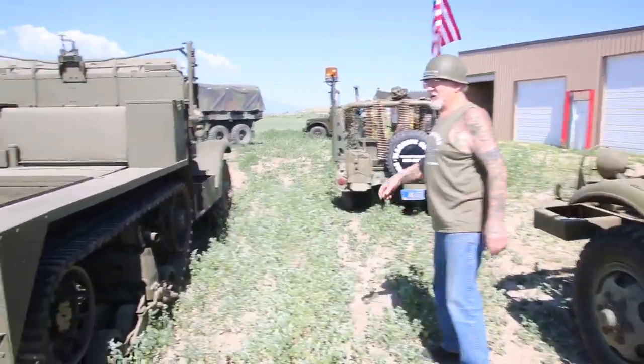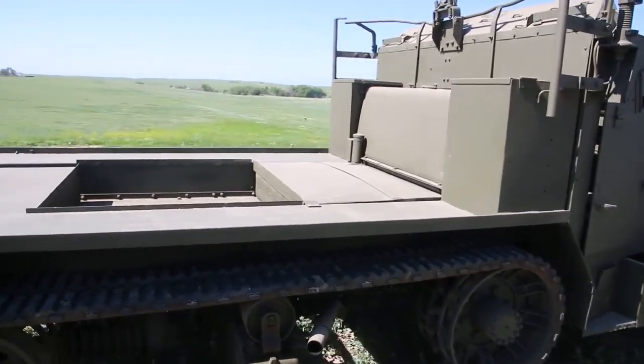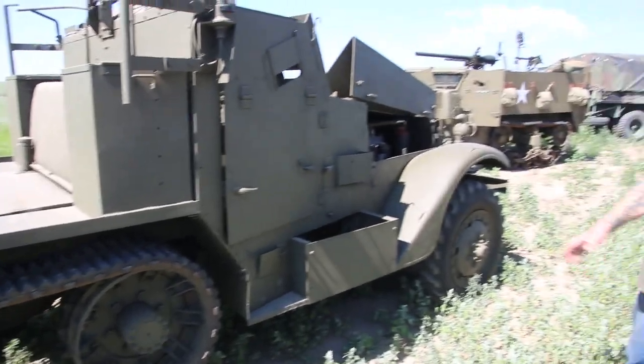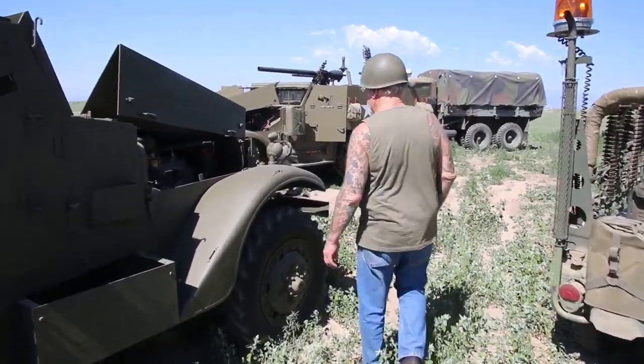Over here the M15 half-track — very, very rare. In 1942 the White Trucking Company in Cleveland, Ohio only made 520 of these. Over 400 went overseas and never came back. So I was real lucky to have this.